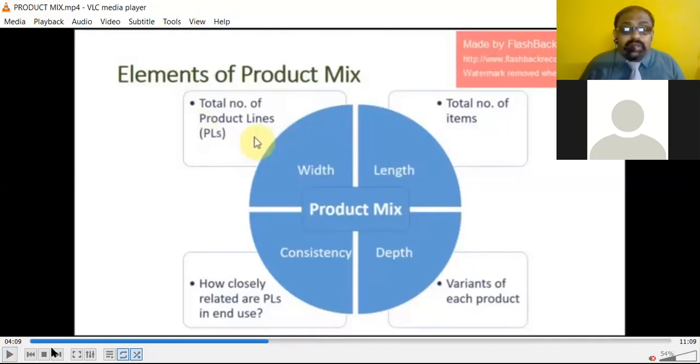You must try to give something unique, which is very essential. So the width of the product, the length of the product, the depth of the product, and the consistency of the product play a vital role — these four things are very important as far as the product is concerned.